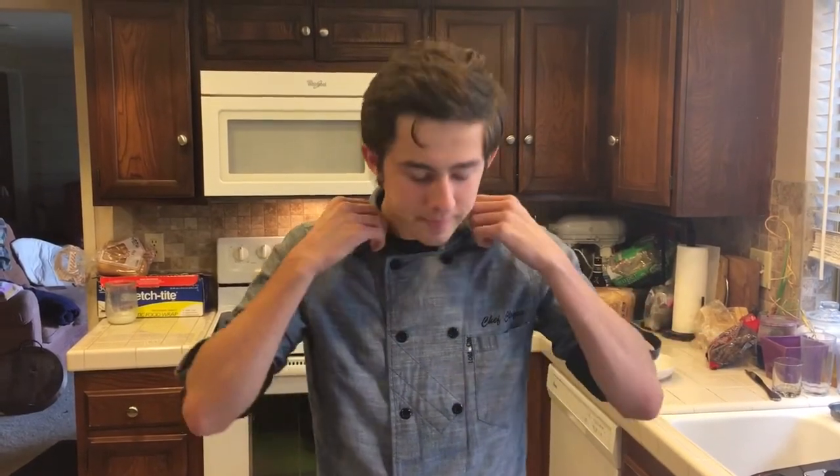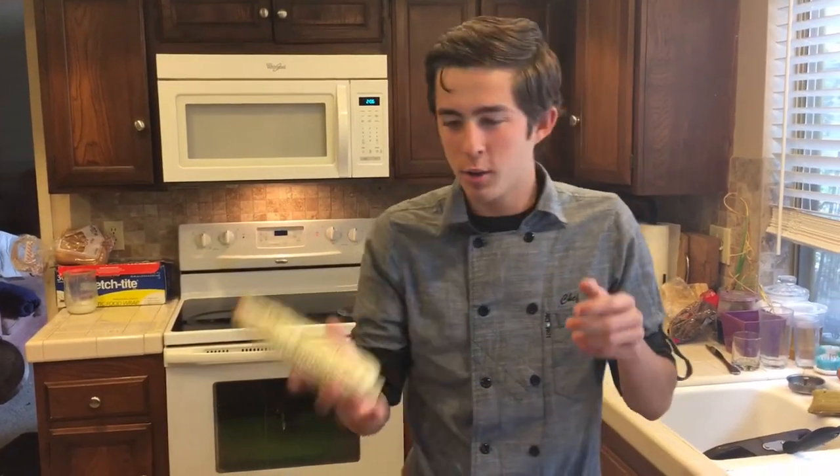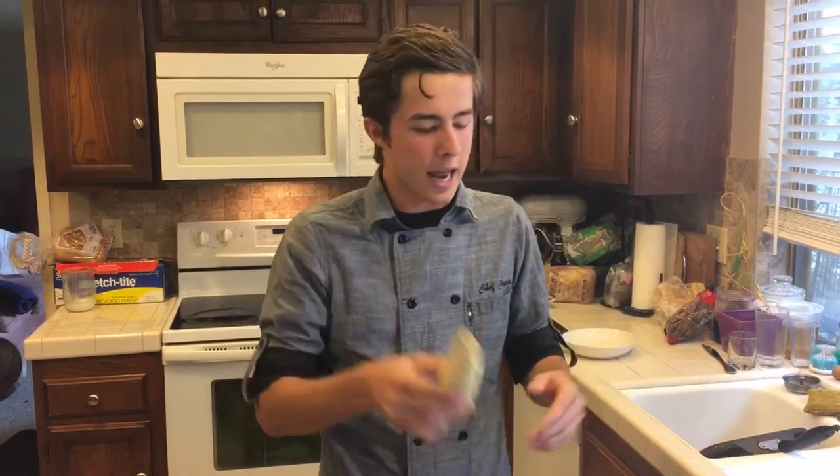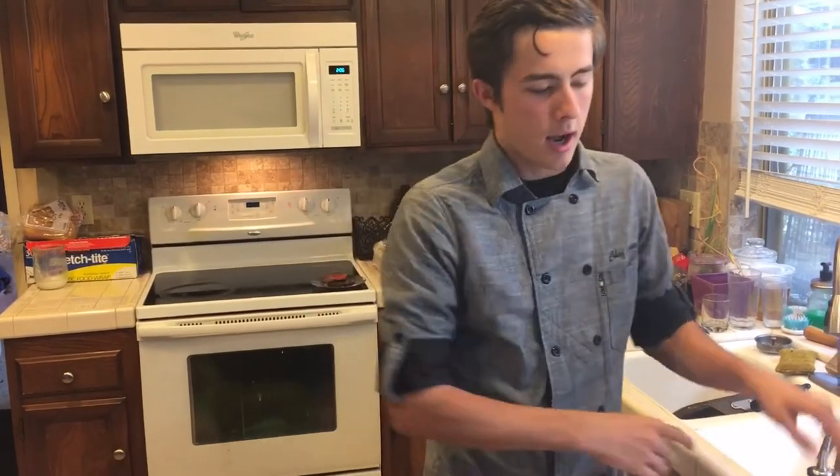Hello ladies and gentlemen, it is Cloyce Martin here, and I am going to show you how to make some GMO food. Obviously, that stands for great, magnificent, and outstanding. First off, I'd like to talk to you about corn. Corn is one of the highest genetically modified products, along with soy.